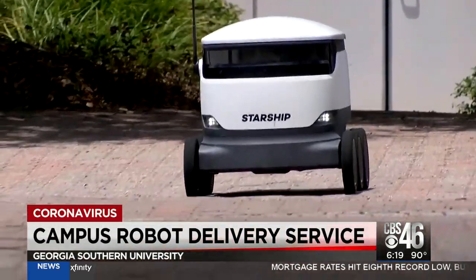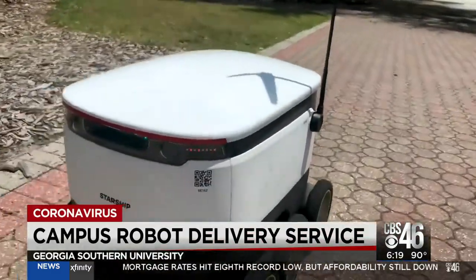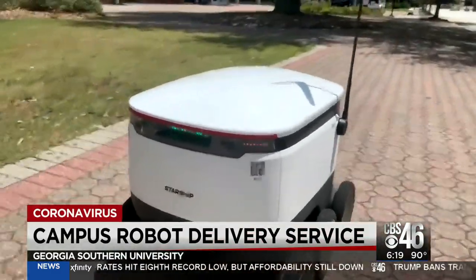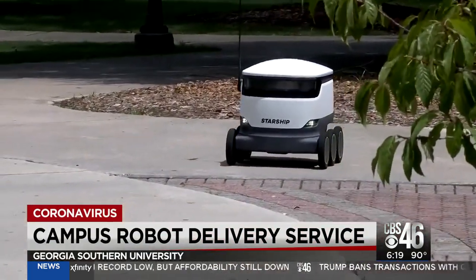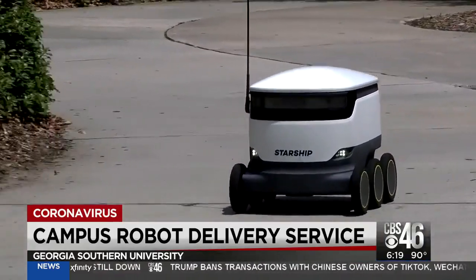It may look like a picnic cooler on wheels, but these new robots will soon navigate the Statesboro campus better than some freshmen. The Starship robots will be able to carry food and drinks from cafeterias or snack shops to almost anywhere.